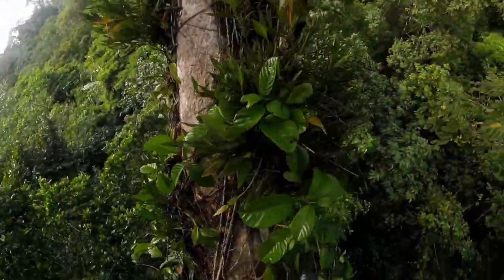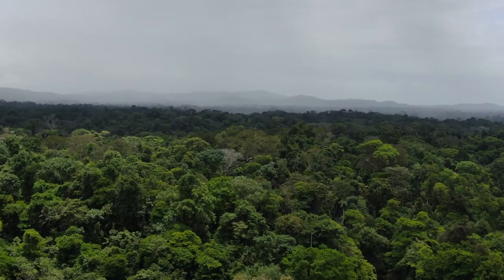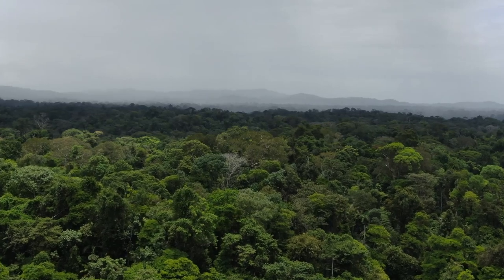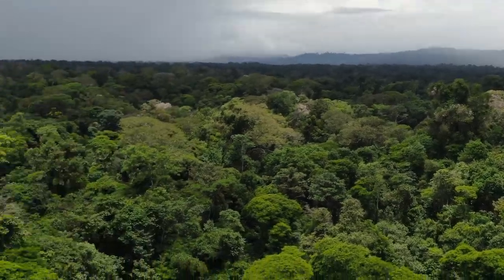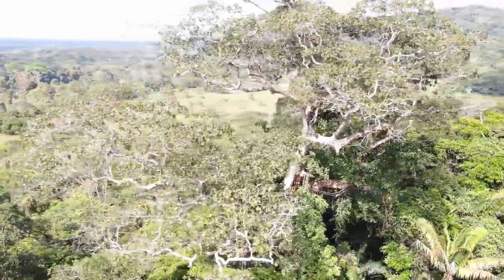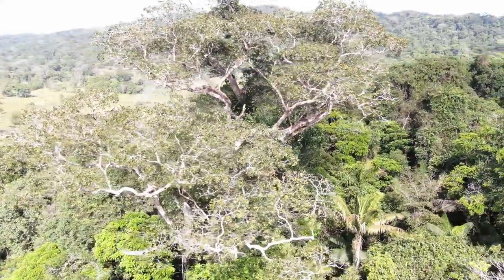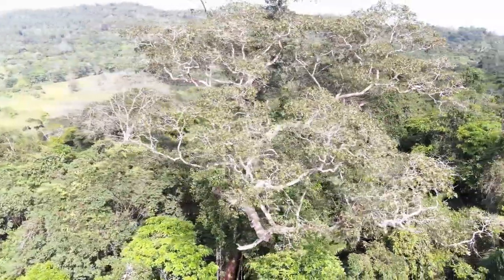Then after — or before — we've done that, depending on the day, we'll use a drone to try and find more trees. We send the drone out over a 500-meter area around our nest trees to look for big emergent trees with more cavities. Once we find these emergent trees, we get the drone to circle around them to see if we can find any cavities.